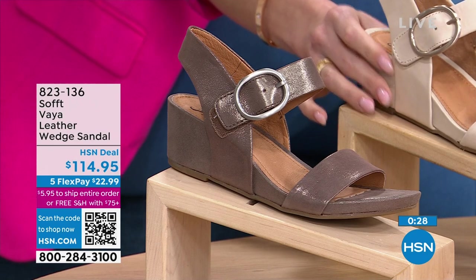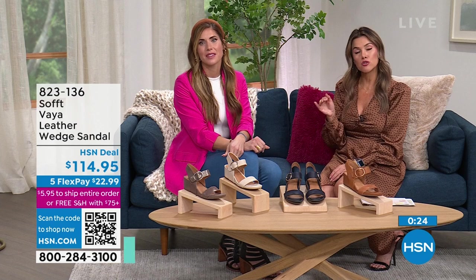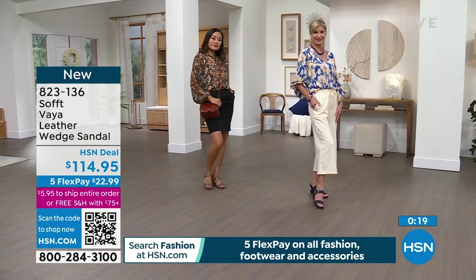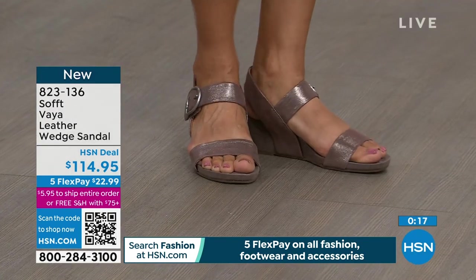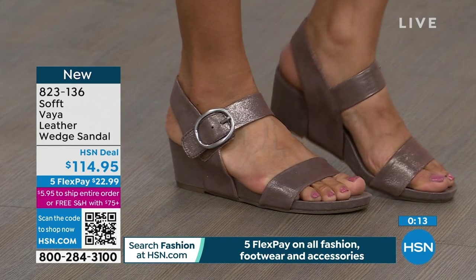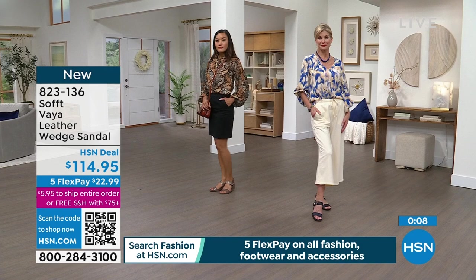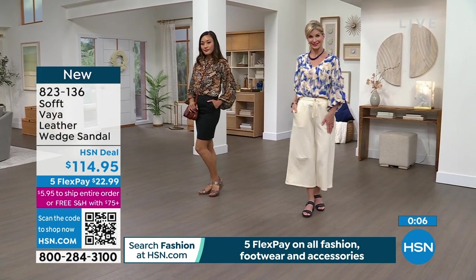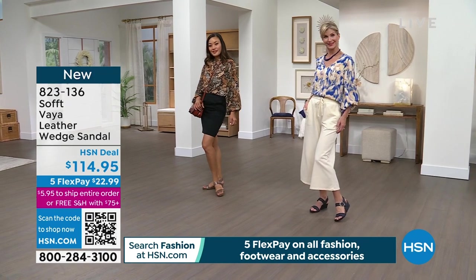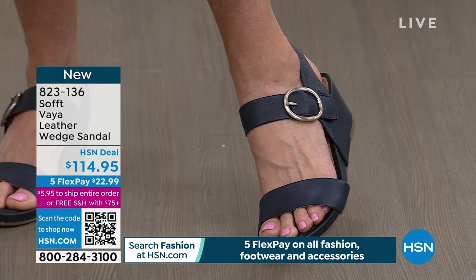Sizes are 6 through 10 half and whole sizes, plus size 11. Go true to size, which is nice because if you're a half size you can find it here. With the adjustability of that hook-and-loop, you're going to get that perfect fit. As you're walking and your feet swell, it's so easy to just adjust the Velcro with one quick motion. And the slingback on these — it's a thick band in the back, not digging in like thin bands can do. Your foot feels nice and secure and hugged because it's a wide enough band that won't cut in anywhere.